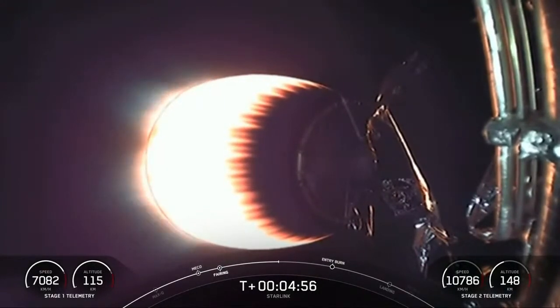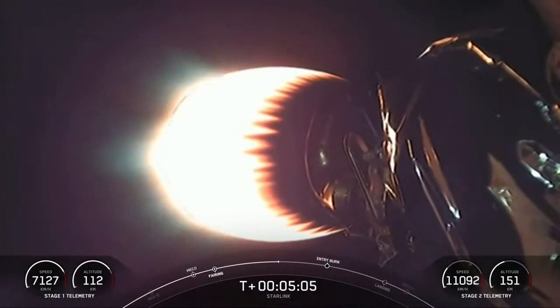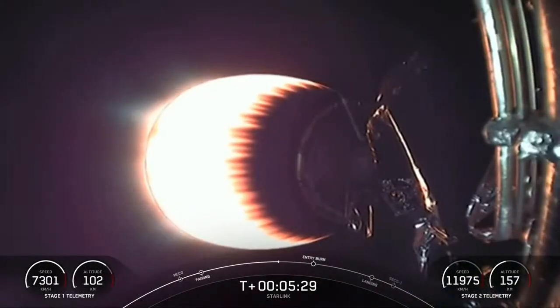Our second stage is carrying 60 Starlink satellites to LEO, or low Earth orbit, about 550 kilometers above the surface of the Earth. For reference, most satellites are in GEO, or geostationary orbit, which is over a thousand kilometers above the surface. The reason our Starlink satellites are in this lower orbit is to reduce the round-trip time for data to travel between the user and the satellite, reducing latency and improving performance in activities like video calls and online gaming.